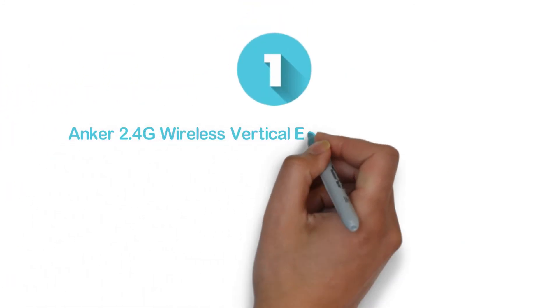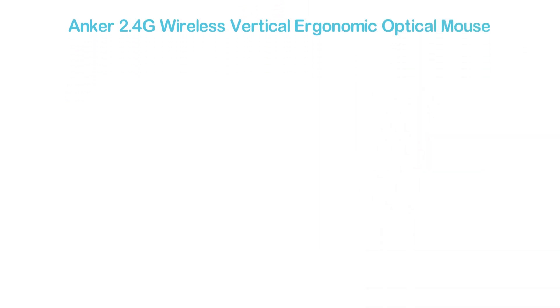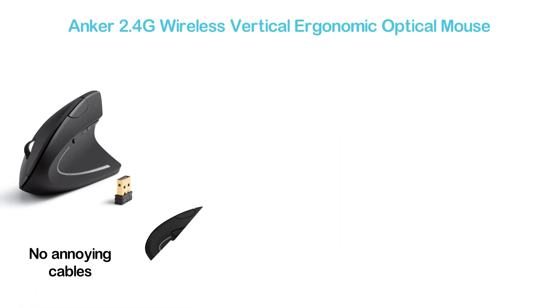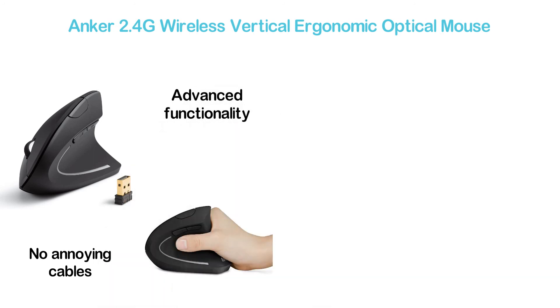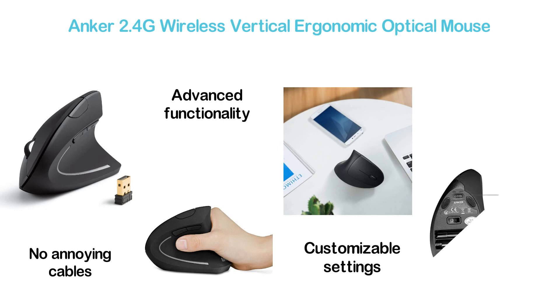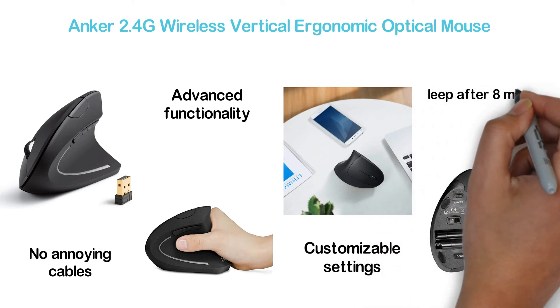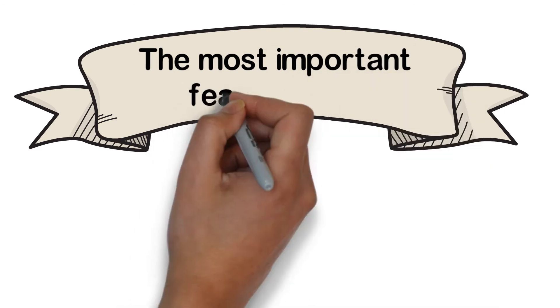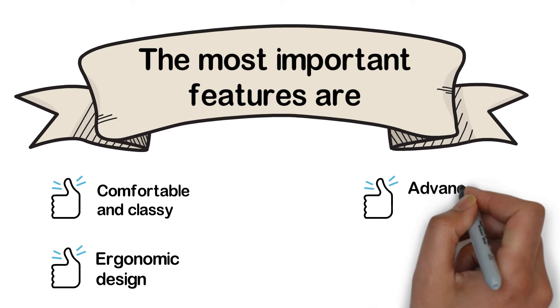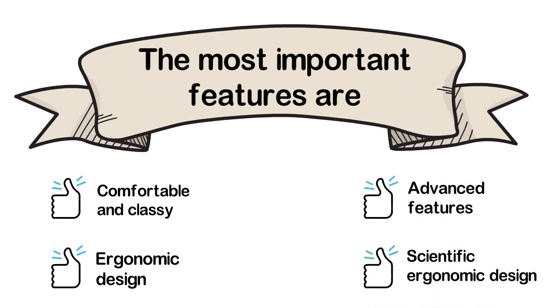The top pick on our list: the Anker 2.4G Wireless Vertical Ergonomic Optical Mouse. Its compact wireless design allows working anywhere without annoying cables. The ergonomic design helps reduce strain, and ergonomic engineering encourages a more natural hold. You can enjoy advanced functionality with smoother movement, improved accuracy, and customizable settings. It's also energy-saving, going to sleep after 8 minutes of no use. Key features include comfortable and classy build, ergonomic design, advanced features, and scientific ergonomic design.